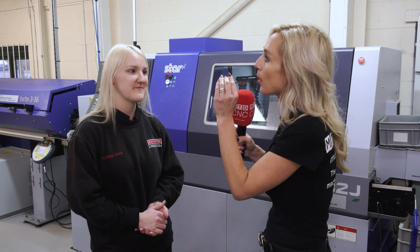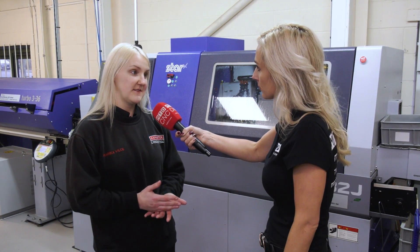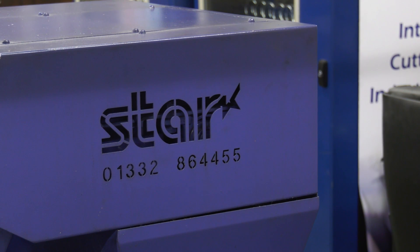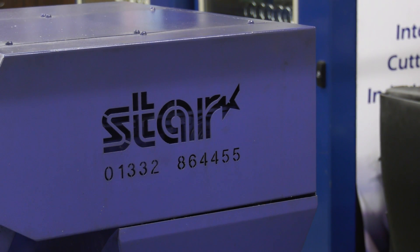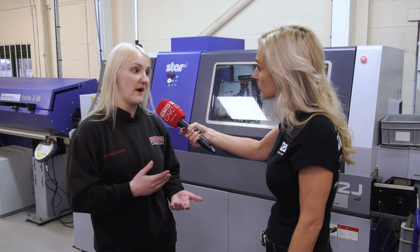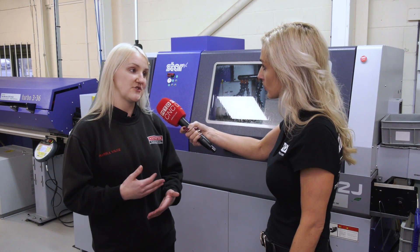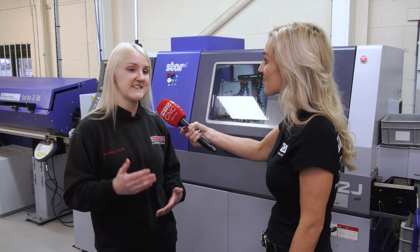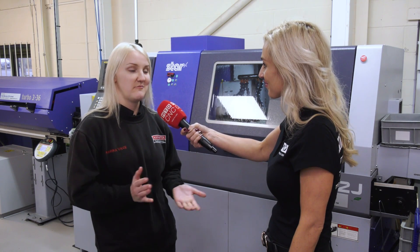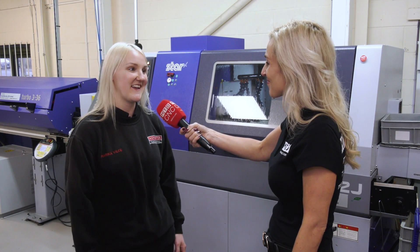Marika, where are you seeing your future? We have a new machine — a bigger Star coming in with a turret, which is something new for me. I would like to learn that, and I would like to learn more about my machine, more about programming, because there is so much to learn. Every single day there is more and more learning, and bring it on — all the machines will come in and I will just do what I can.